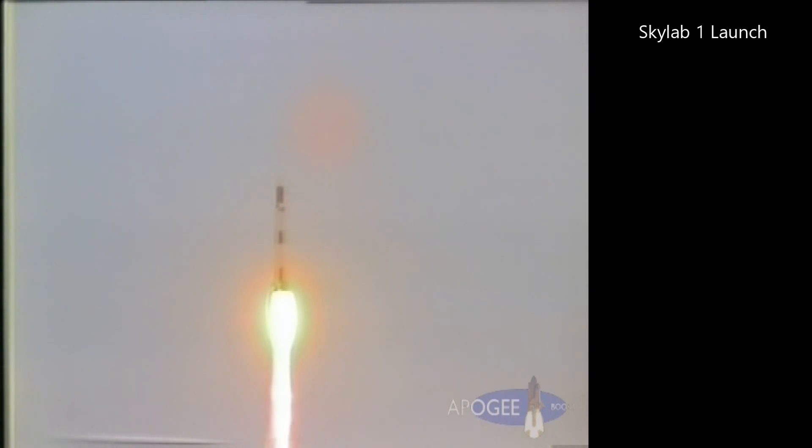Mark 18 seconds. Pitch and roll program started. Saturn now maneuvering to its proper flight path attitude. Mark 25 seconds. Mark 30 seconds. 35 seconds — one nautical mile in altitude. Looking good.